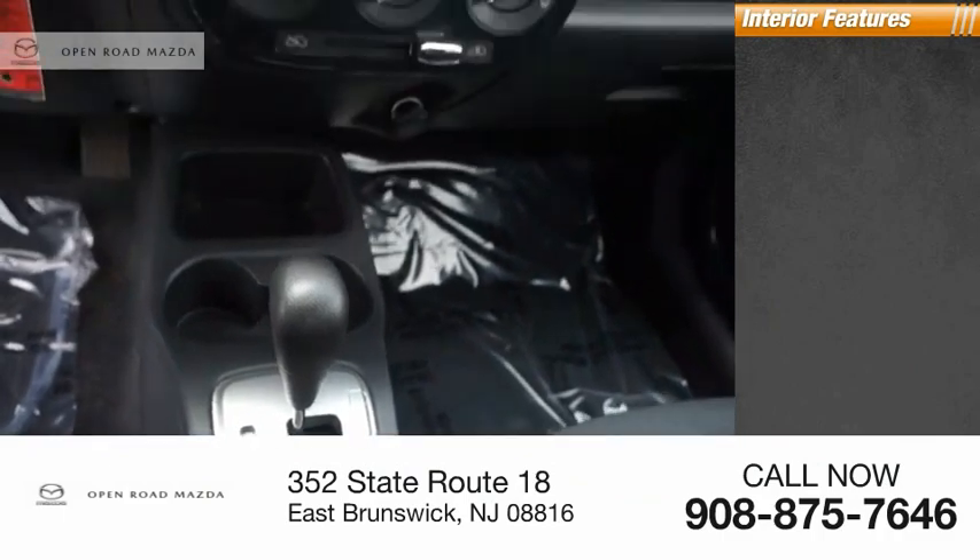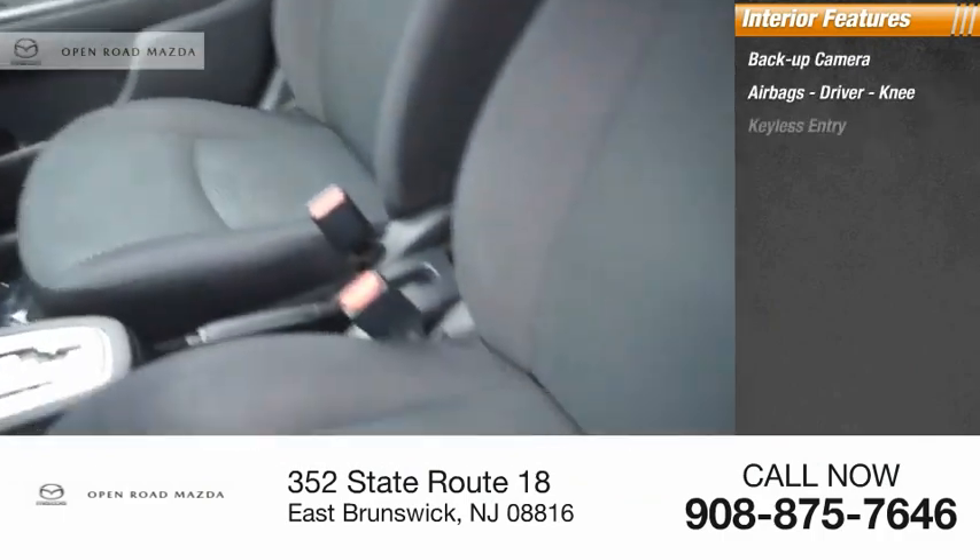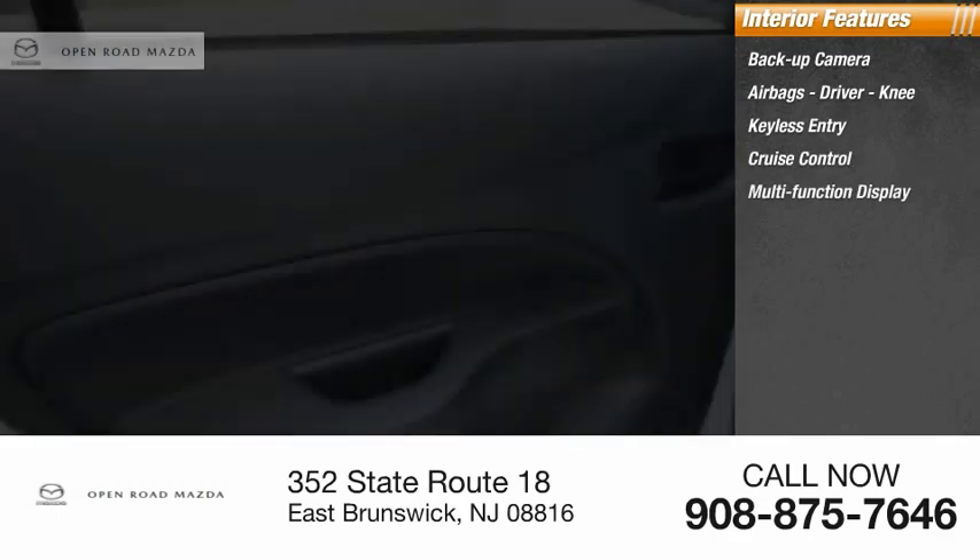Inside you'll find a backup camera, airbags — driver and knee — keyless entry, cruise control, and a multifunction display.